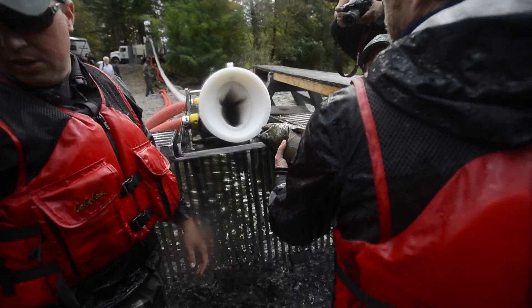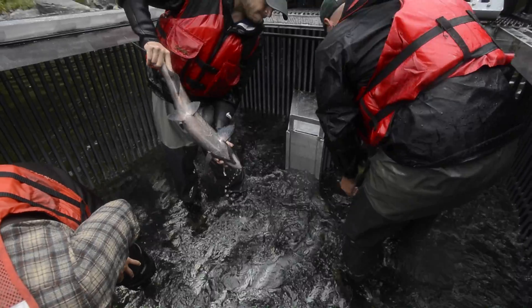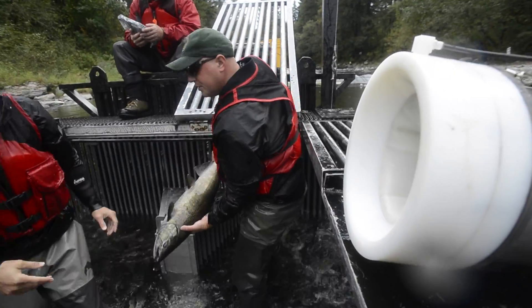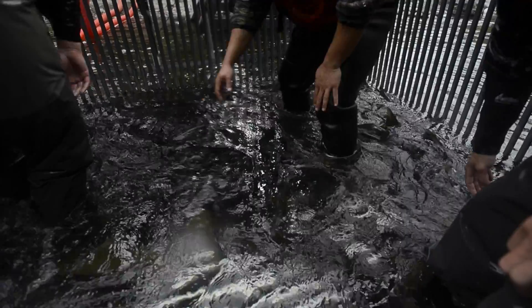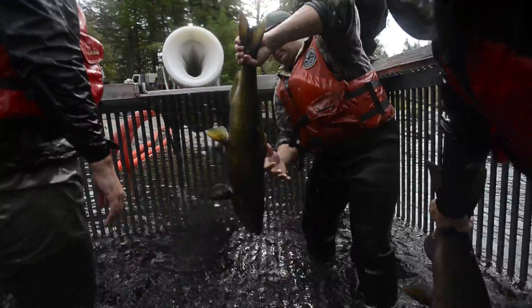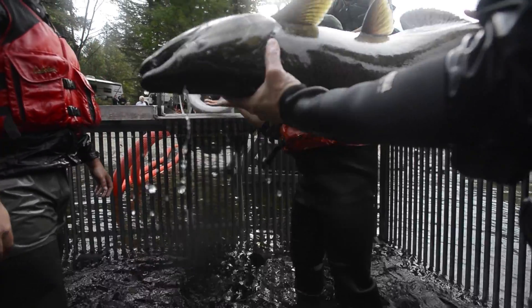I'm Todd Belligan from Wooch Innovations. What we have going on here at the Washougal Weir site is the Washington Department of Fish and Wildlife transporting hatchery chinook up to a truck to be transported back to a hatchery for future generation purposes. The Department of Fish and Wildlife is required to separate hatchery fish from wild fish here at the Washougal River at this particular site.